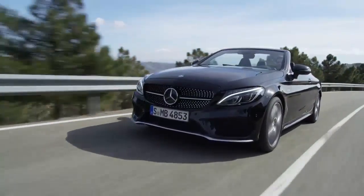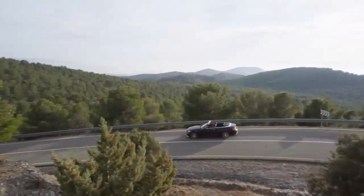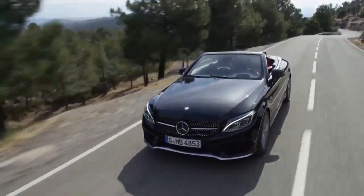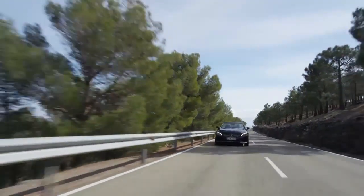Competitors at this level like the Audi A5 or BMW 4 Series will be paying very close attention. Thanks to great looks, the latest technology, and a strong range of engines, the C-Class Cabrio is definitely a very serious contender.